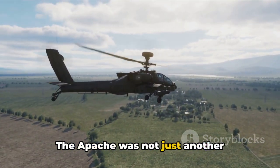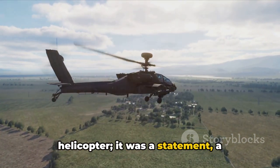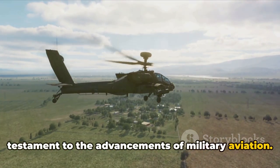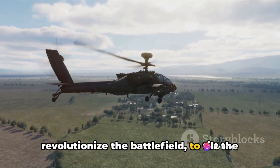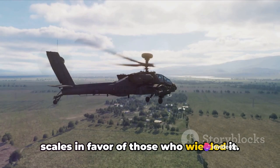The Apache was not just another helicopter — it was a statement, a testament to the advancements of military aviation. It was selected for its potential to revolutionize the battlefield, to tilt the scales in favor of those who wielded it.